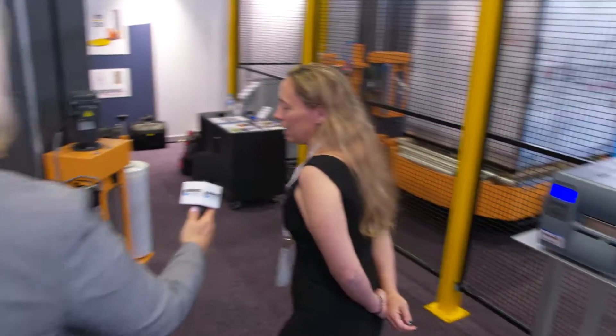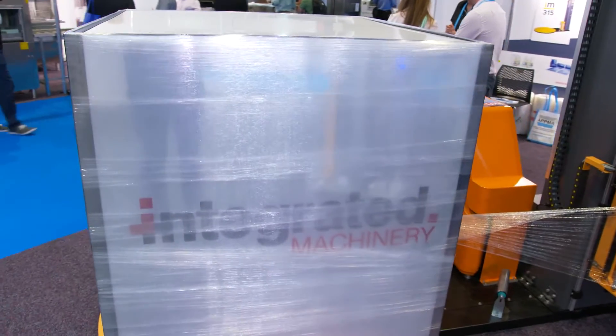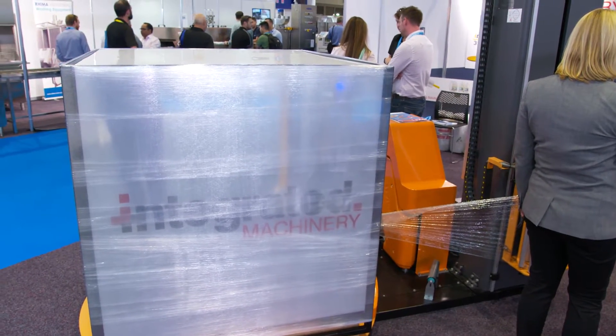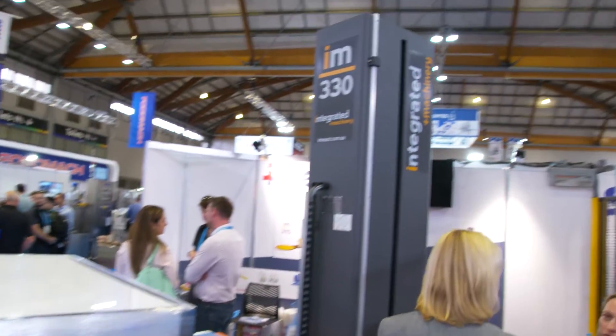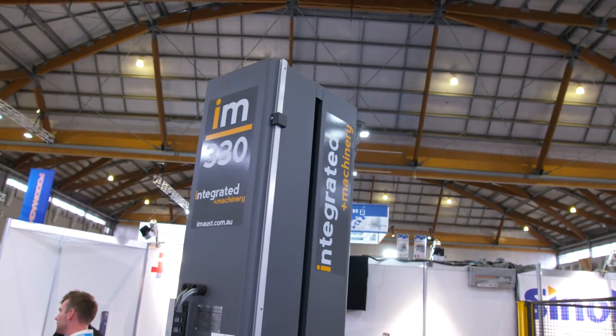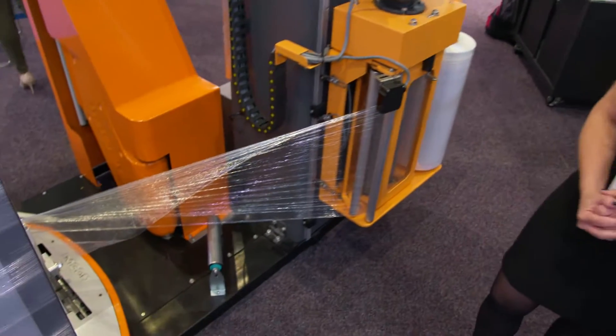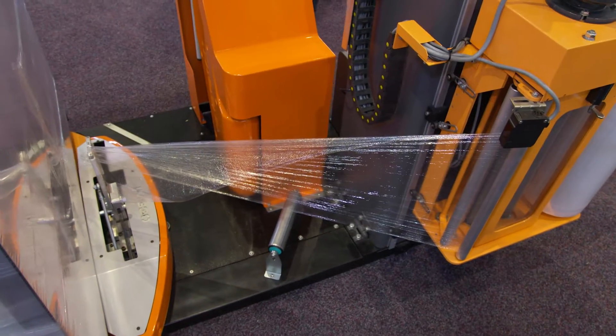Samantha, would you like to talk us through? Sure. On our stand we have the IM330. We have designed this machine in Melbourne, predominantly to accommodate for the large warehouses where you have your automated racking. The features of this machine are that we have no start tail and we have no end tail, and the machine also does not require air to operate.